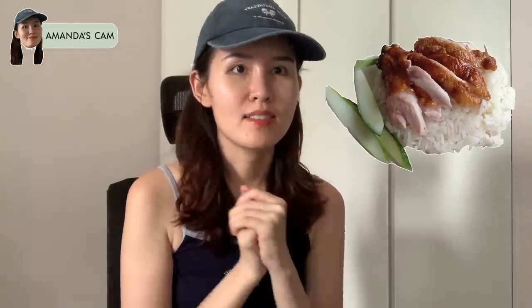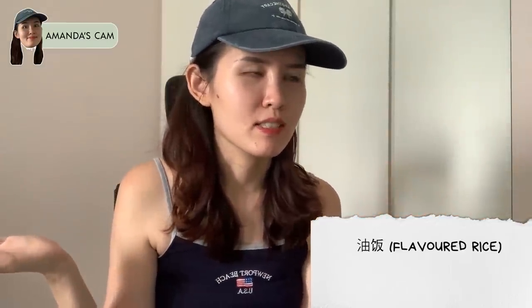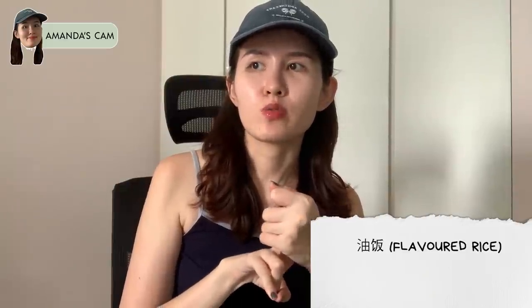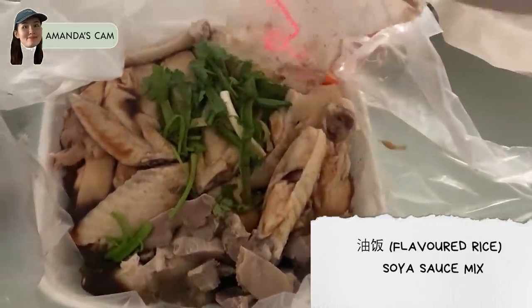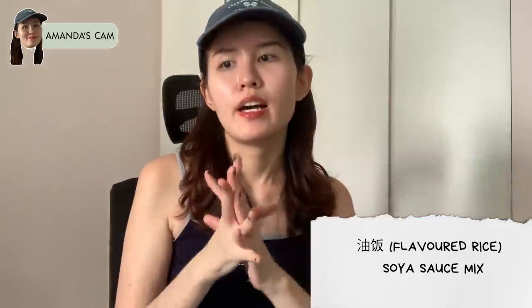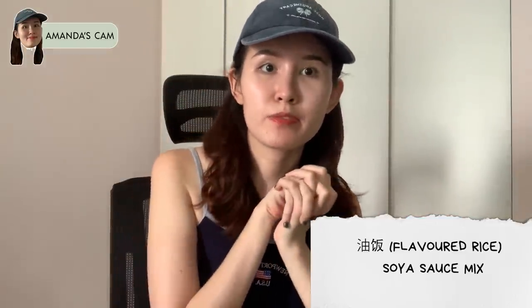Usually I prefer roast chicken, but this is a glaring exception. I have a few criteria for chicken rice: number one, they have to use yok fan — some places use plain white rice, which is disappointing. Second, there needs to be the brown umami sauce that comes with the chicken rice, giving it extra flavor and depth.